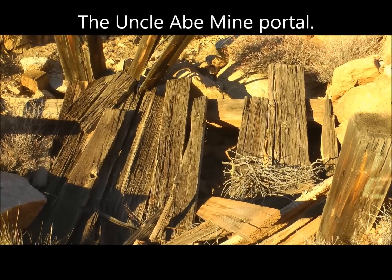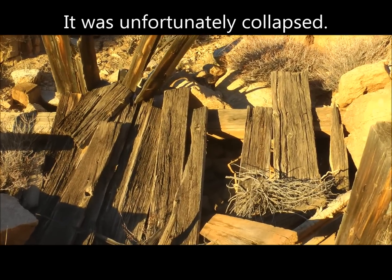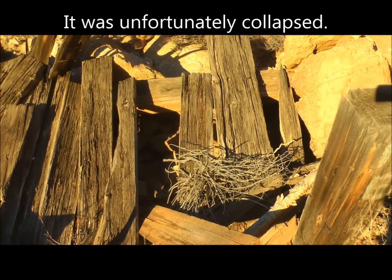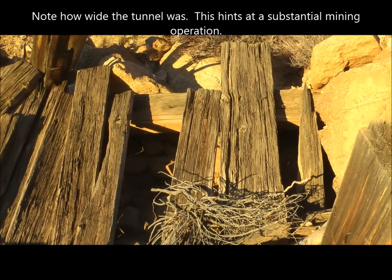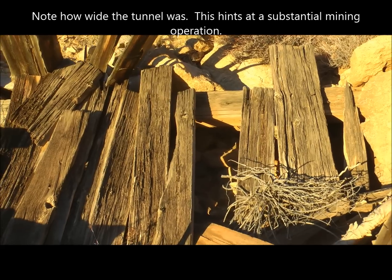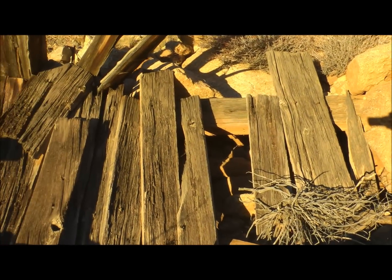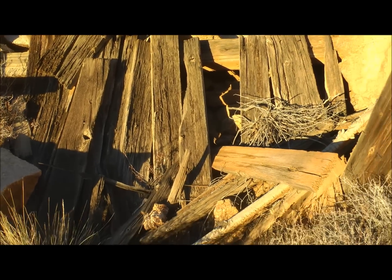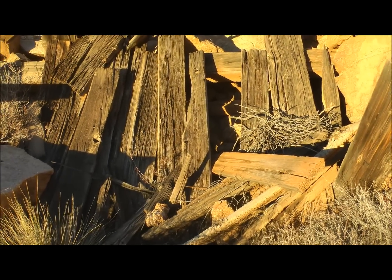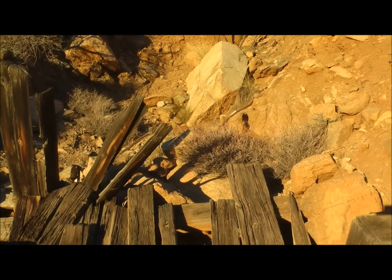Here's the main portal for the Uncle Abe Mine. Unfortunately it's collapsed inside there — a substantial collapse — but it must have been a pretty wide portal. You can see the crossbeam going across the top, and this was probably the portico, the roof over the portal, but there's no way in through erosion and collapse. It's just permanently sealed itself up.